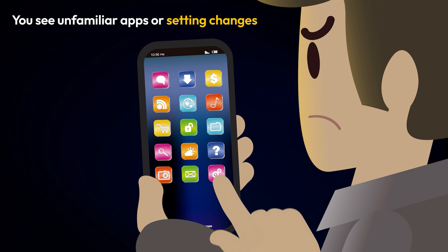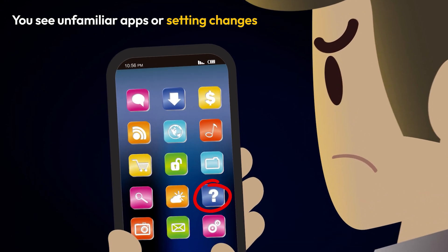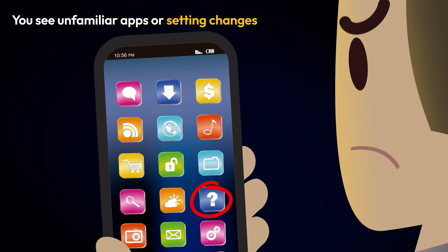You notice unfamiliar apps or setting changes. Some spyware disguises itself as legitimate apps.